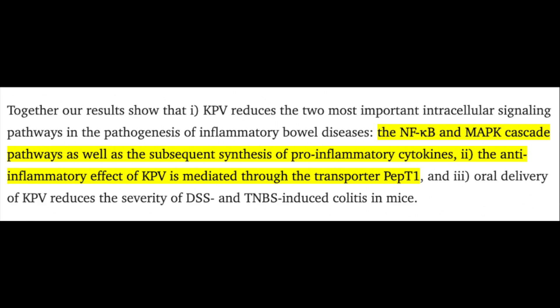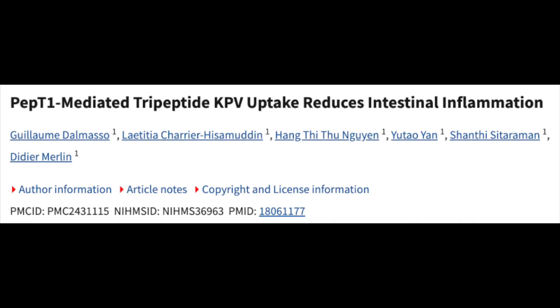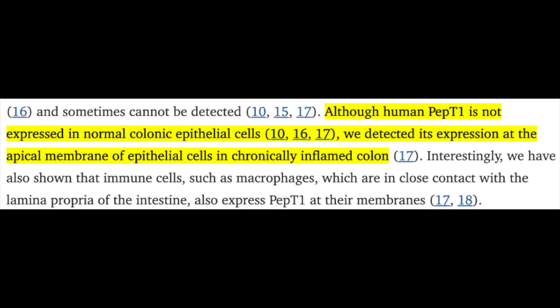Much of the interest around KPV has centered on gut health, hence why you see it in BPC-157 blends. One of the most promising pieces of data is that in inflamed intestinal tissue, the PEPT1 transporter becomes more active, and KPV can use this pathway to get into epithelial and immune cells — proposing it as a more direct target to gastrointestinal injured tissue. In rodent colitis models, oral KPV lowered inflammatory cytokines, improved weight recovery, and changed structural markers of inflammation within the colon.